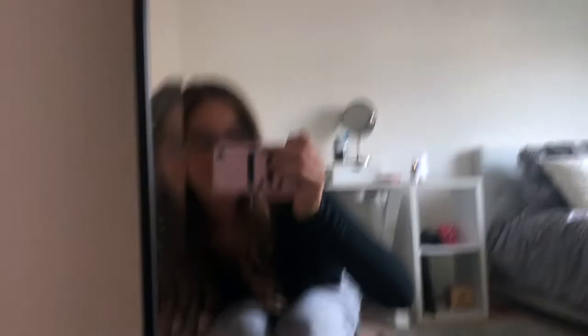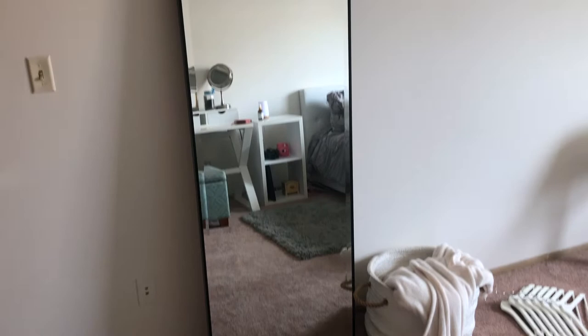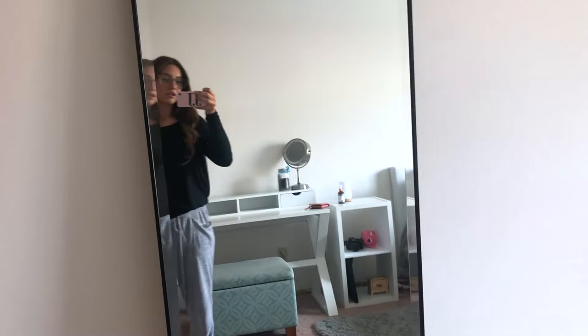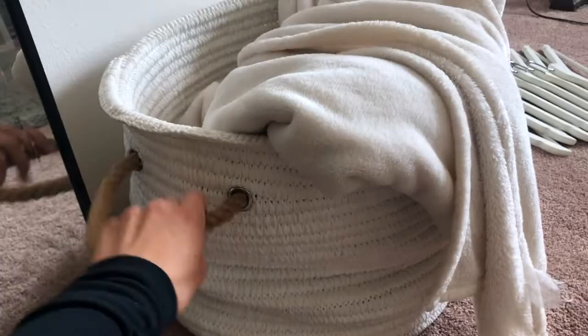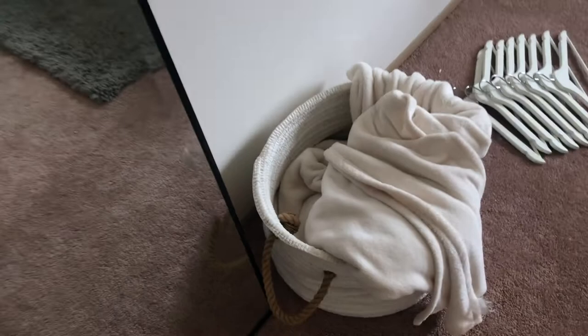I'll actually start with my new mirror. I got this at Marshalls. It's a floor mirror, kind of outlined in black. It is so perfect for what I was wanting in this little area. I was telling you guys in my empty apartment tour — you should go check that out — how I wanted a big floor-to-ceiling mirror, so this is perfect. And then I also got this white basket from Marshalls as well. They had it in a bunch of different sizes so I might go back and get more, but I just wanted it as a little accent to my mirror.